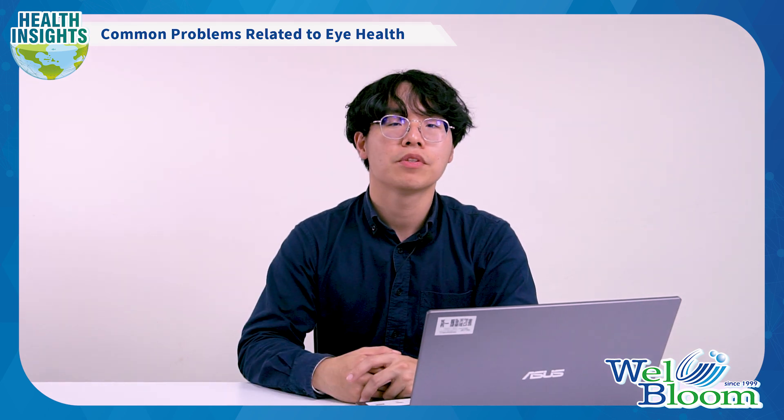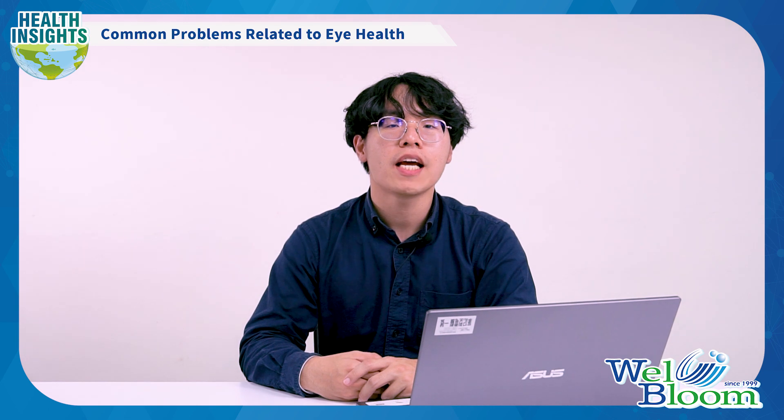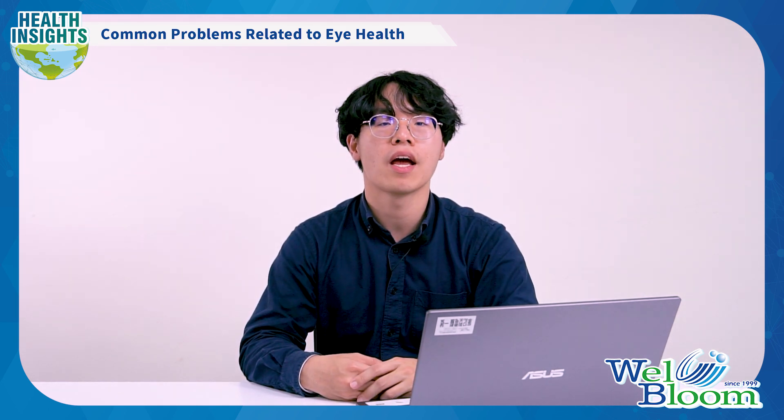Hello, everyone. Welcome to this episode. I'm Jimmy from WellBloom Biotech. Today, we are going to solve three common problems related to eye health.